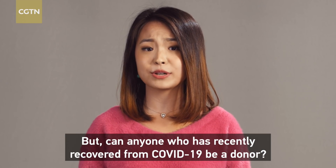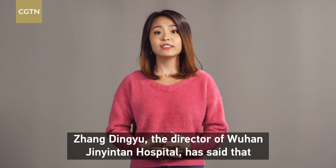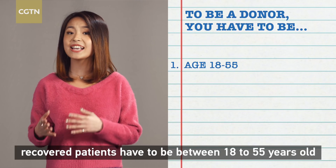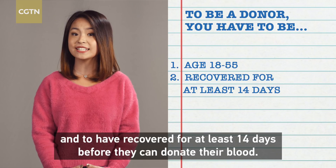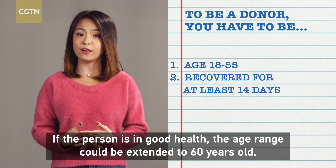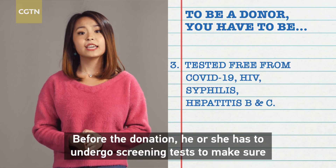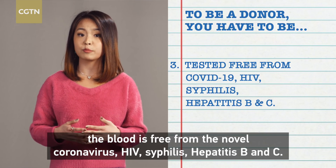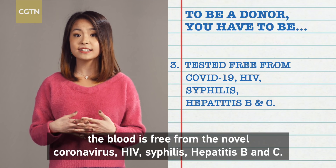But can anyone who has recently recovered from COVID-19 be a donor? Zhang Dingyu, the director of Wuhan Jinyintan Hospital, has said that recovered patients have to be between 18 to 55 years old and to have recovered for at least 14 days before they can donate. If the person is in good health, the age range could be extended to 60 years old. Before donation, he or she has to undergo screening tests to make sure the blood is free from the novel coronavirus, HIV, syphilis, and hepatitis B and C.